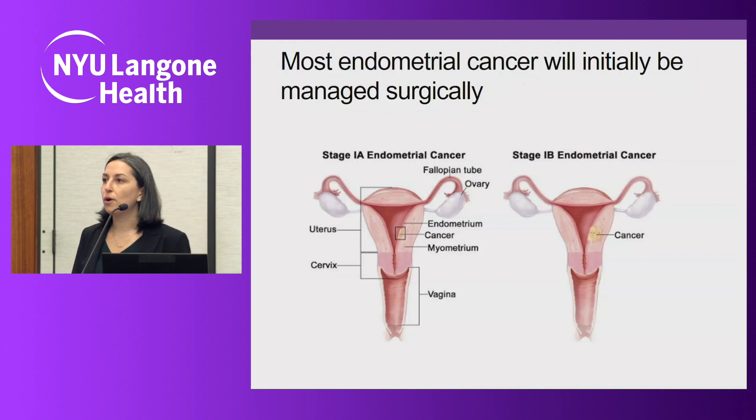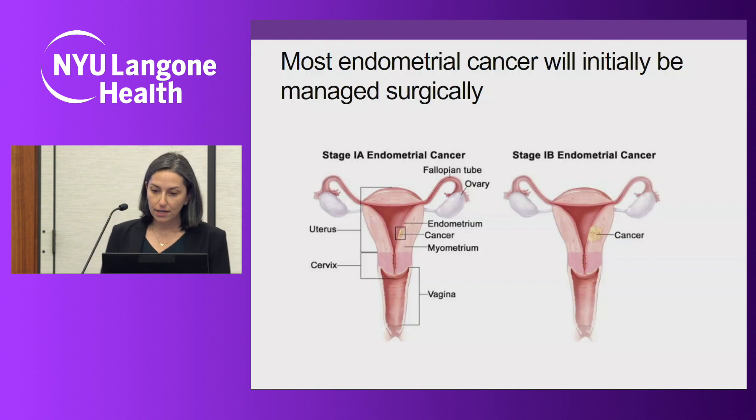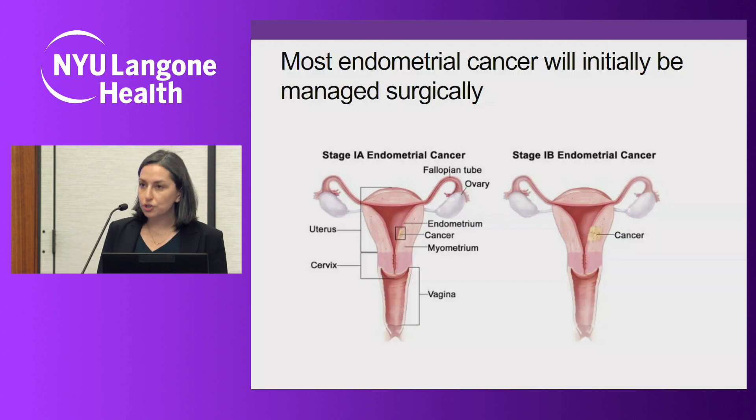The cornerstone for most endometrial cancer treatment is surgery. We usually talk to patients about surgery as the first step in their endometrial cancer care — first, to remove the cancer; second, to figure out what stage the cancer is; and third, to determine what additional treatment they might need after surgery, such as chemotherapy or radiation. The surgery we recommend usually includes removal of the uterus — a hysterectomy with the cervix, fallopian tubes, and ovaries.